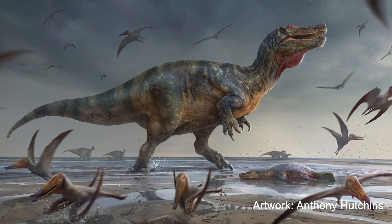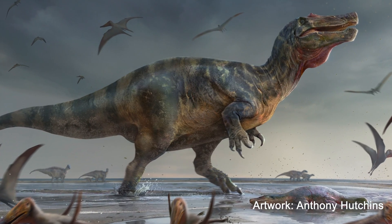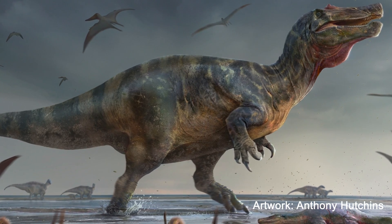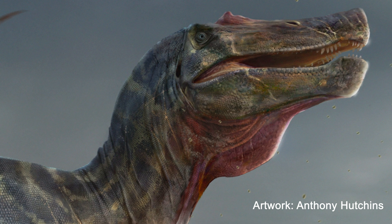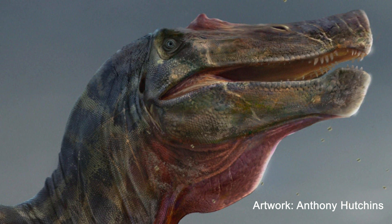The spinosaurids are a fascinating group of dinosaurs. They have the normal body of a theropod — a bipedal predatory animal with big claws on its hands. But unlike other dinosaurs like T-Rex or Velociraptor, which have short boxy skulls, they have much longer elongate snouts with teeth that are much more like crocodiles, and we know that fish makes up an important part of their diet.